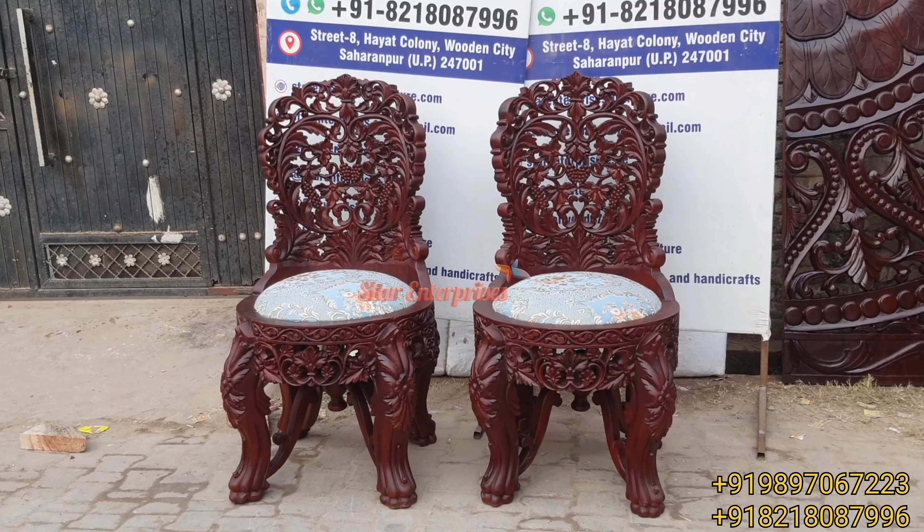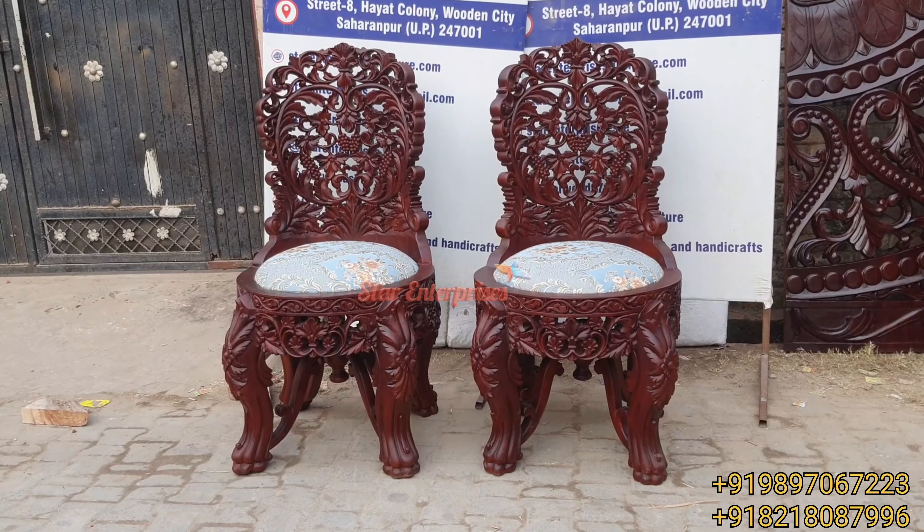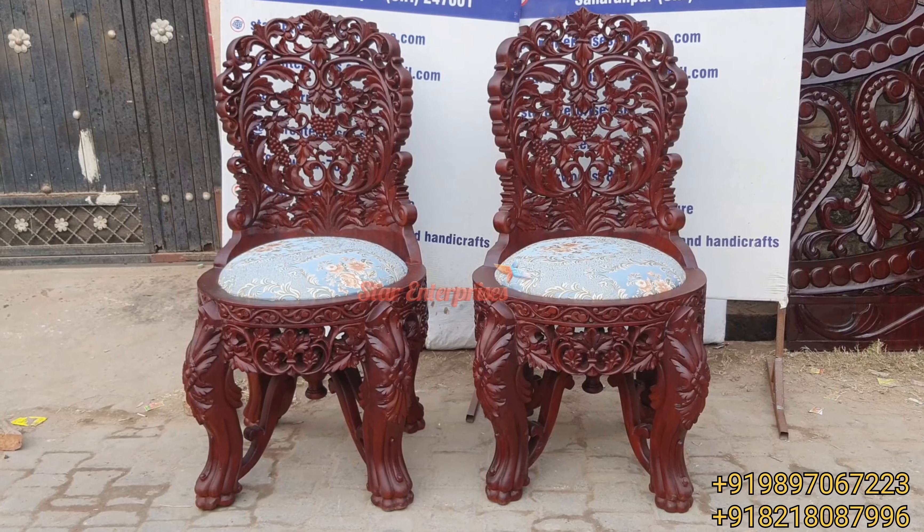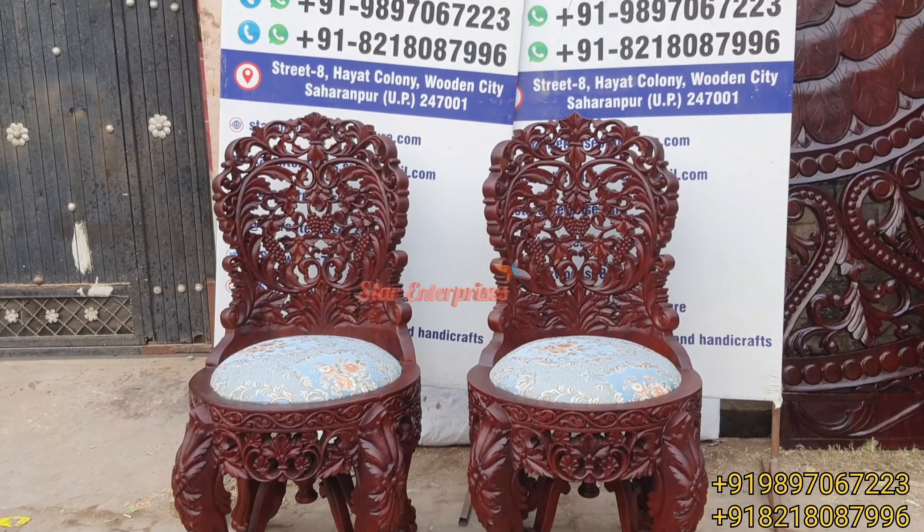Hello friends, how are you all? My name is Masih Khan and today I am going to show you the antique piece of Star Enterprises furniture. As you can see here, these are the bedroom chairs.